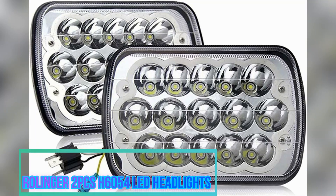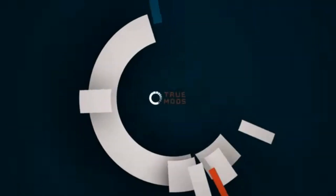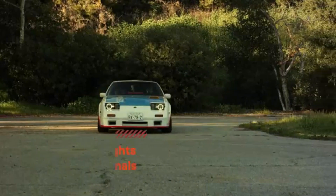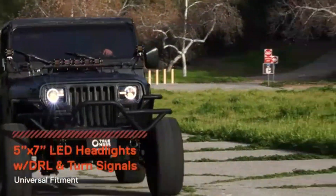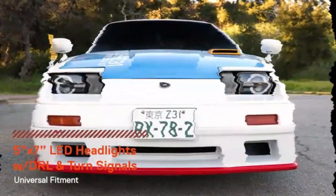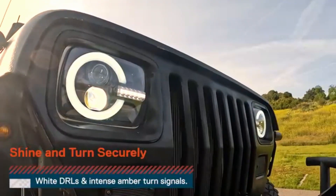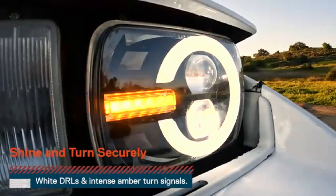One striking feature of the Rollinger 2 PCS-H6054 LED Headlights is the blue halo lights. The blue halo lights not only add a stylish and modern touch to the vehicle's aesthetics, but also improve visibility during nighttime driving. The blue halo lights create a distinct and eye-catching appearance that is sure to turn heads on the road.